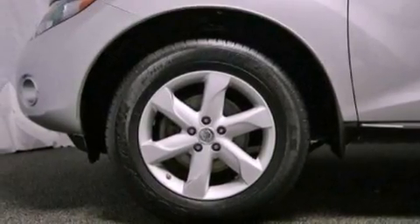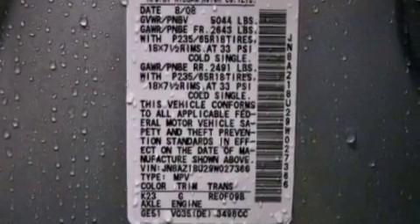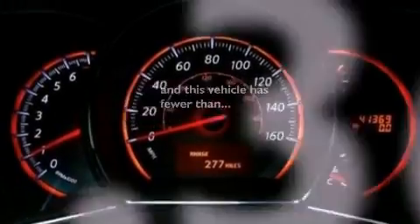It also has an engine immobilizer theft deterrent system, a brake assist system, rear curtain airbags, and air conditioning with automatic climate control. This vehicle has fewer than 42,000 miles on the odometer.